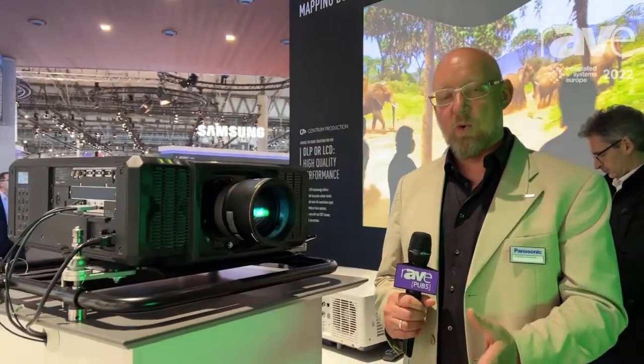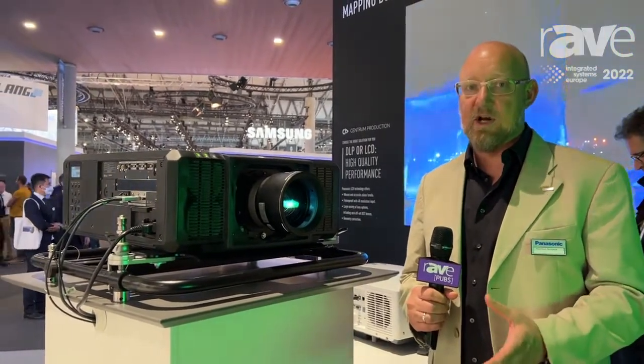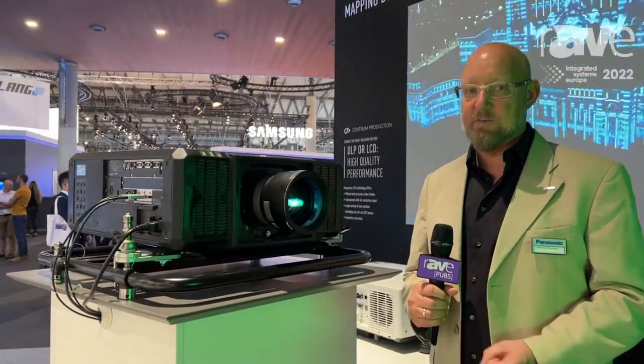I would like to introduce you to our new flagship model, the PT-RQ25K series. This is the smallest and lightest 3-chip DRP 20,000 lumen 4K laser projector.